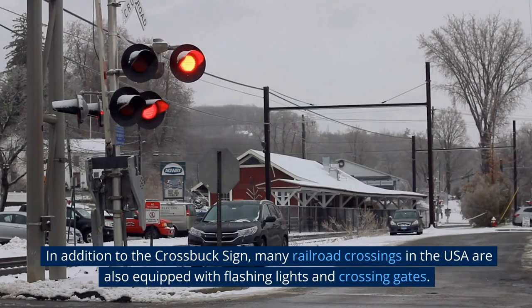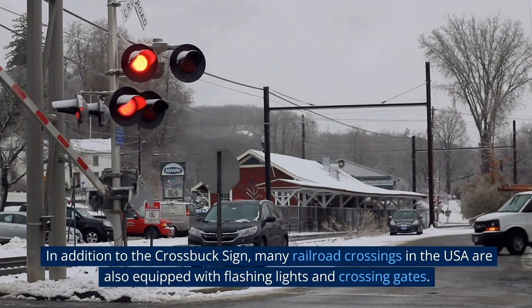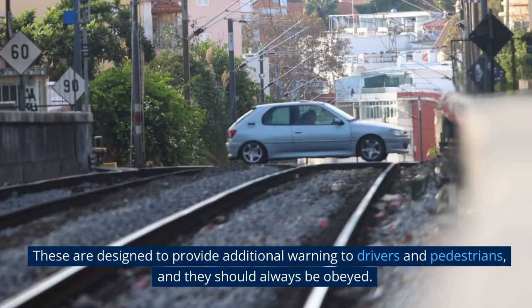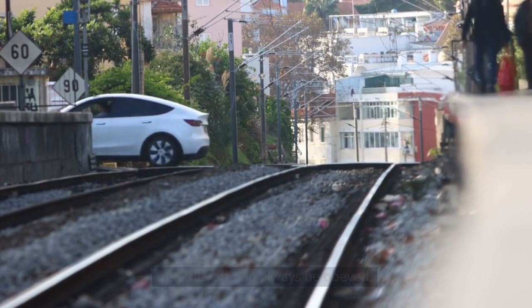In addition to the crossbuck sign, many railroad crossings in the USA are also equipped with flashing lights and crossing gates. These are designed to provide additional warning to drivers and pedestrians, and they should always be obeyed.